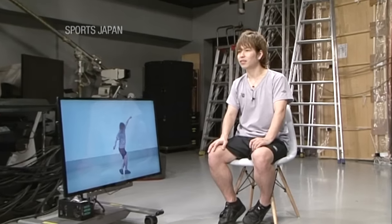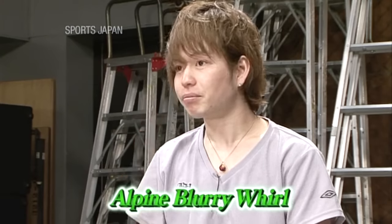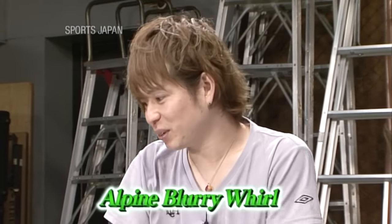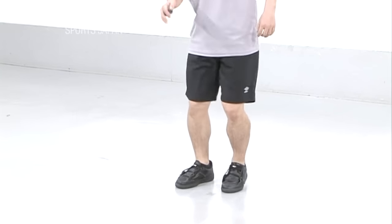We asked Taishi to show us his alpine blurry whirl, a highly advanced trick. With the alpine blurry whirl, you have to time it just right when you bring your leg around. If you get it even slightly wrong, the bag will hit your leg. Let's check it out.